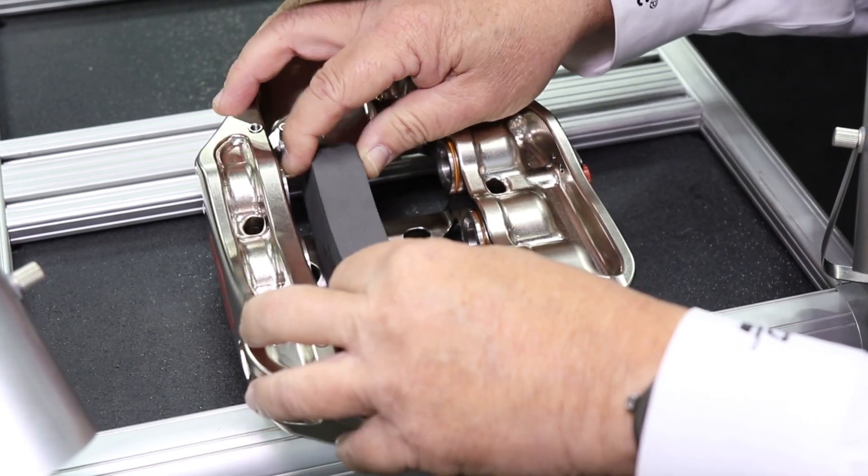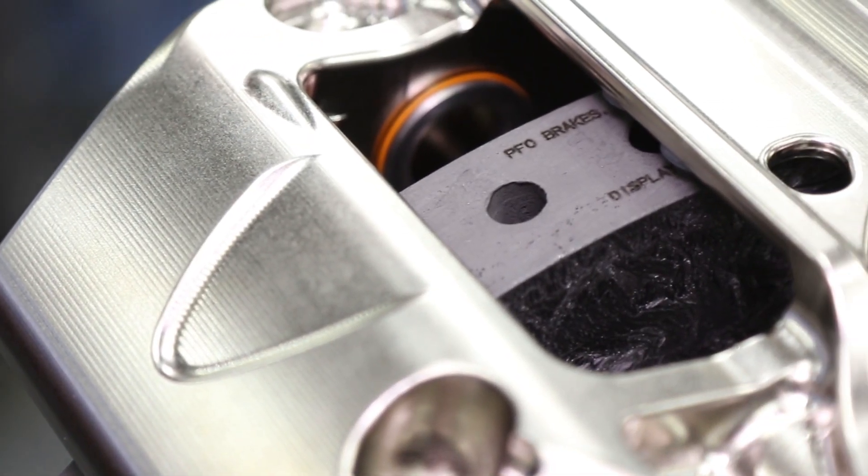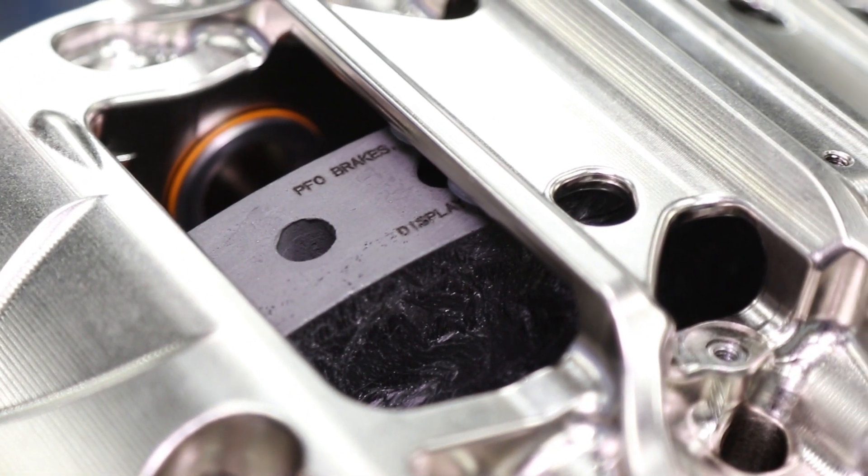You've got a retraction feature built into this — talk to me about that. This technology gives us the ability to help reduce fuel mileage and reduce wear and tear on brake components, because you don't have to have the brake pad actually dragging across the disc all the time.